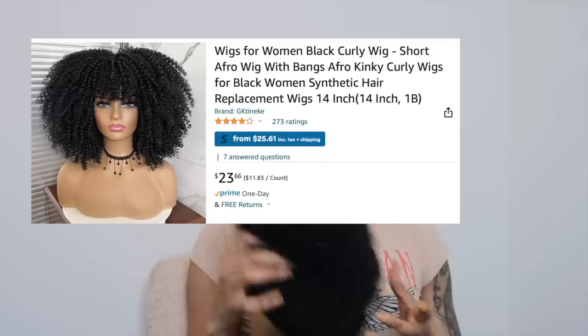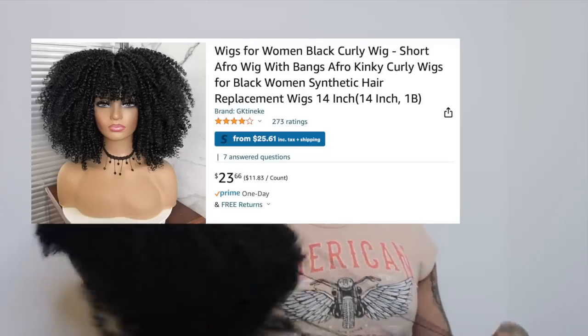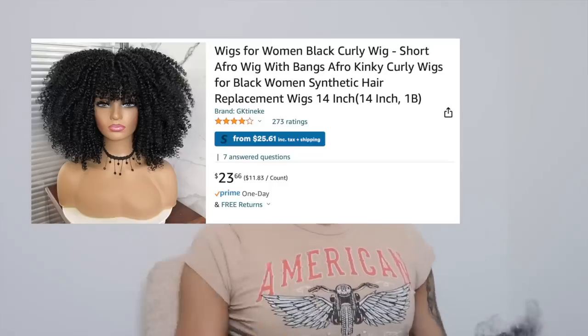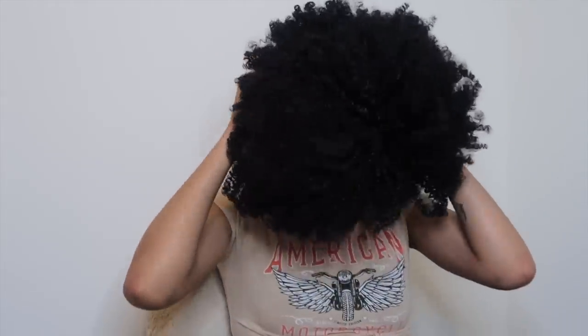So the first wig out is a black wig — it's looking very natural in the picture. This wig is $23.66, still a good price. We're going to show the picture on screen so you can see what this is supposed to look like. It actually looks pretty good, like it really does look good. It's 14 inches and it's black. There's some red thread in here and I don't know what that is, but it ain't gonna kill me. It's obviously a small cap because it's hard to get on my head.